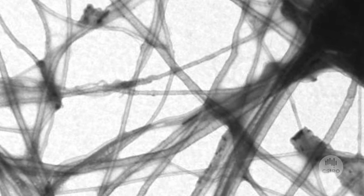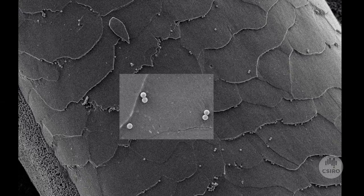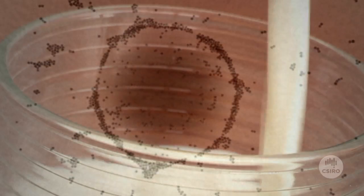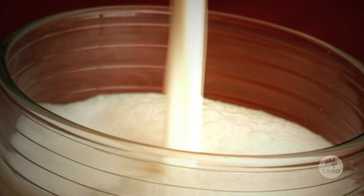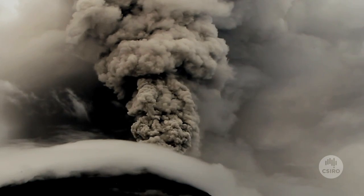Nanoparticles are objects or chemicals that occur in really, really tiny form, of the order of one to 100 nanometres. To put that in perspective, the width of a human hair is about 800 times bigger than a nanoparticle. Nanoparticles are manufactured but they also occur naturally — they occur in milk, they're generated in bush fires, and they occur in volcanic ash.